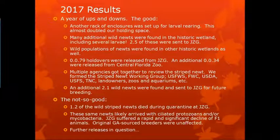Another rack of enclosures was set up from the grant, which almost doubled our holding space for larval rearing. Several additional newts were found at that historic wetland, including several larvae. Wild populations of newts were found in other historic wetlands as well, outside of the Apalachicola National Forest. We doubled, tripled, and quadrupled down on all of our efforts — Florida Fish and Wildlife, USGS, everybody started looking around these historic wetlands to find any surviving remaining newts. We released almost 80 adults and an additional 34 released from Central Florida Zoo that they produced.